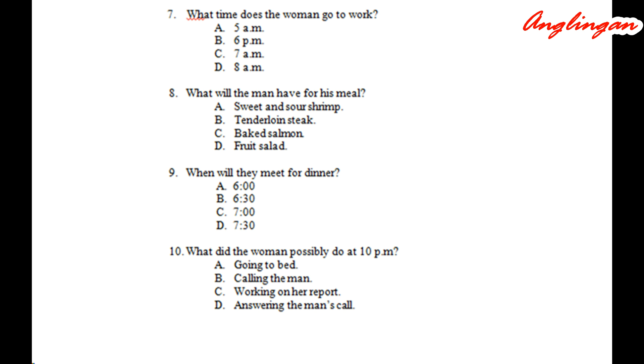Number eight. 'Could I see the menu, please?' 'We have tenderloin steak, sweet and sour shrimp, baked salmon, and fruit salad. Our salmon is fresh from the ocean, sir.' 'I'm a vegetarian, so I'll take the latter.'